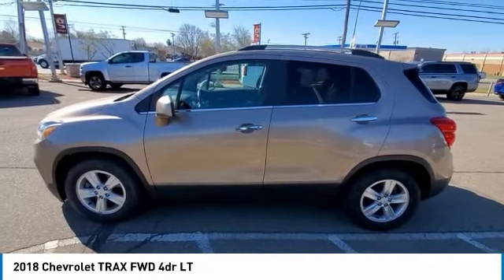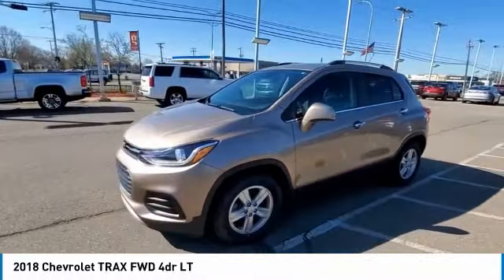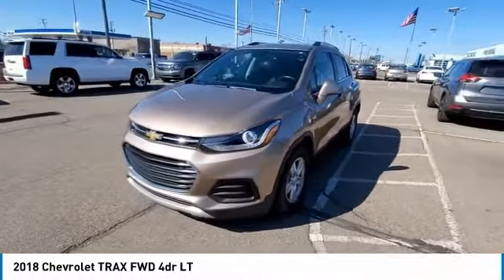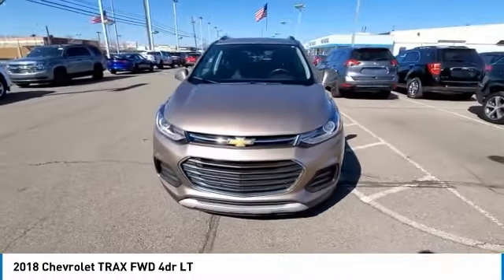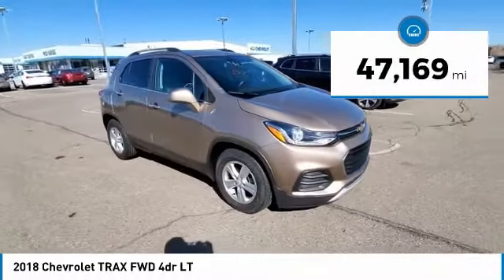Take a ride in the 2018 Chevrolet Trax. The Trax is tiny on the outside, but remarkably spacious within. It comes with clean and modern interiors. This vehicle has less than 50,000 miles.